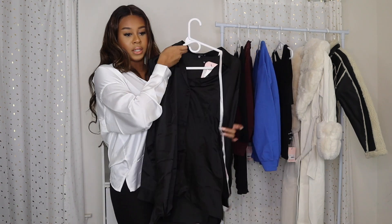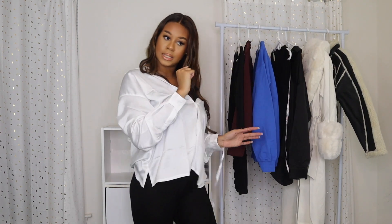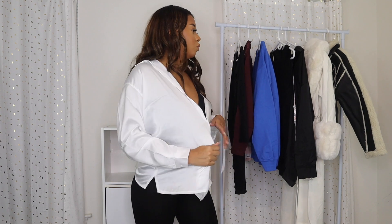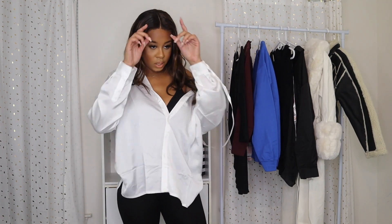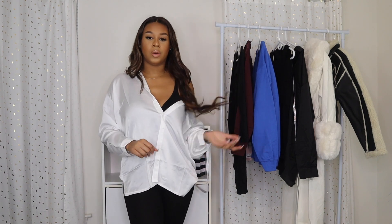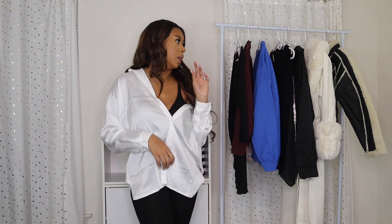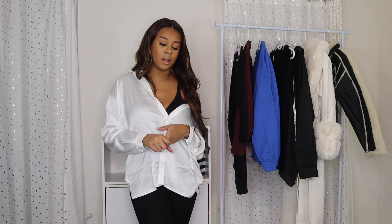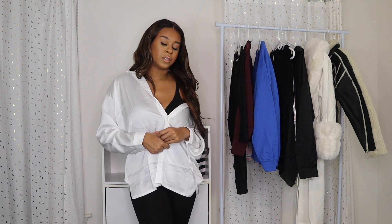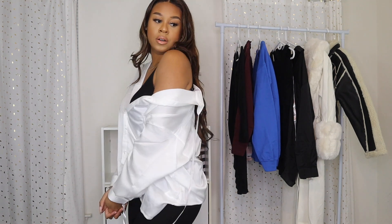It definitely gives grown and sexy, and the satin material makes it look more dressy too — that's another reason I liked it. I might do a pairing or lookbook video in the near future because I feel like I have a lot of pieces now I could put together. Watch out for that video. I really like this shirt — it definitely gives what it's supposed to give.